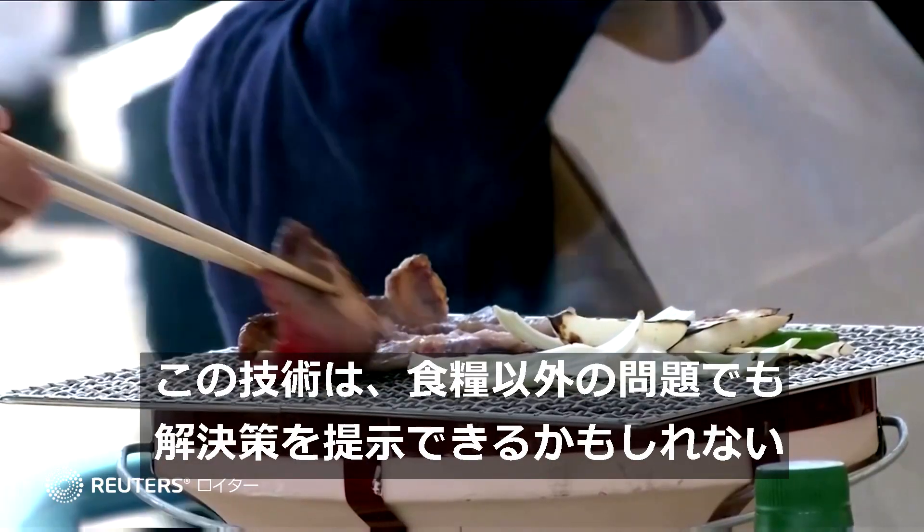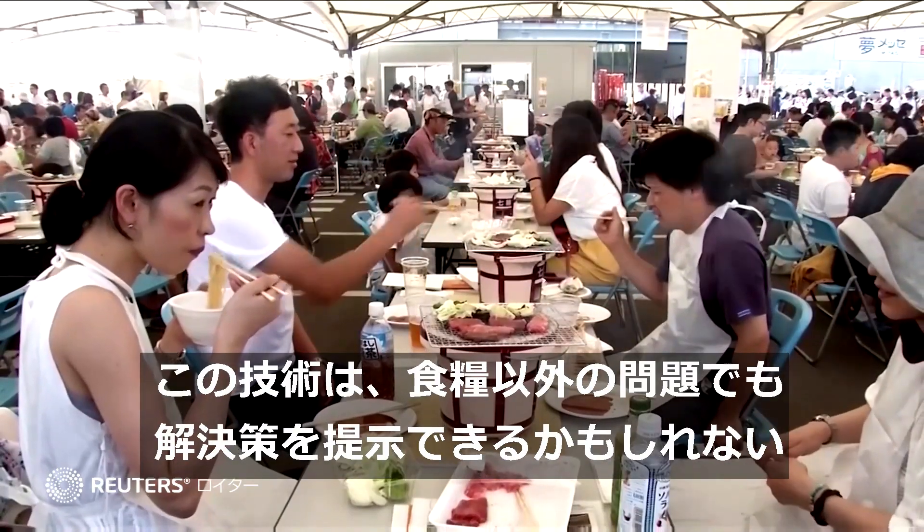Apart from addressing food shortage issues, Matsusaki also believes the technology could eventually be applied to regenerative medicine.